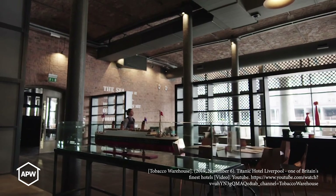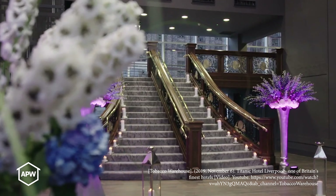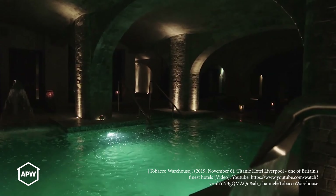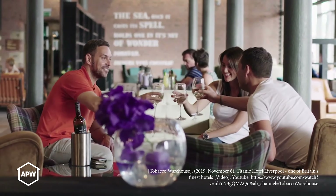It's right opposite the Titanic Hotel, which is an amazing, really luxurious hotel. I think what that speaks to is that you're going to be in the middle of a really great area. There's a really exciting prospect for its future, and we think it'll do really well long term.